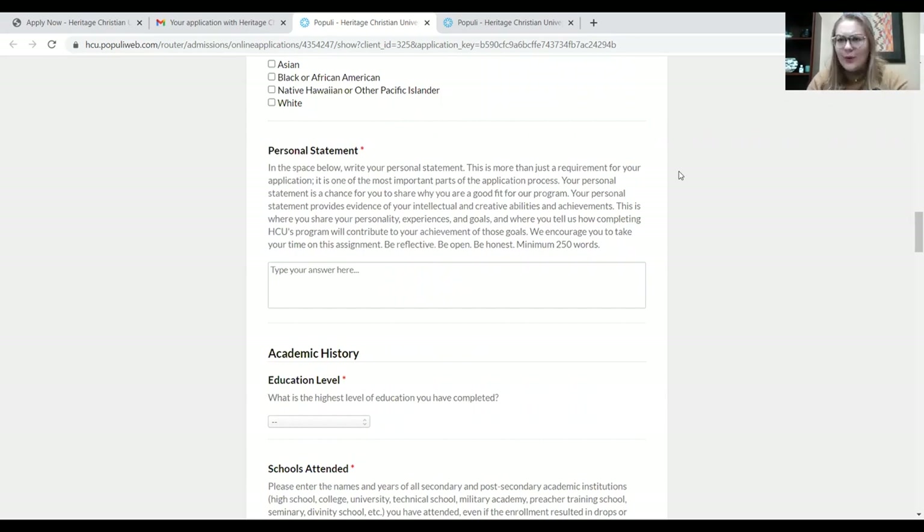Then we get down to a really important part of our application: the personal statement. You might wonder, why do you want a personal statement? Well, our university wants to get to know you, and they want to know why you would be a good applicant for the programs we offer here at Heritage. In this description, you'll see your personal statement is a chance for you to share why you're a good fit for the program.